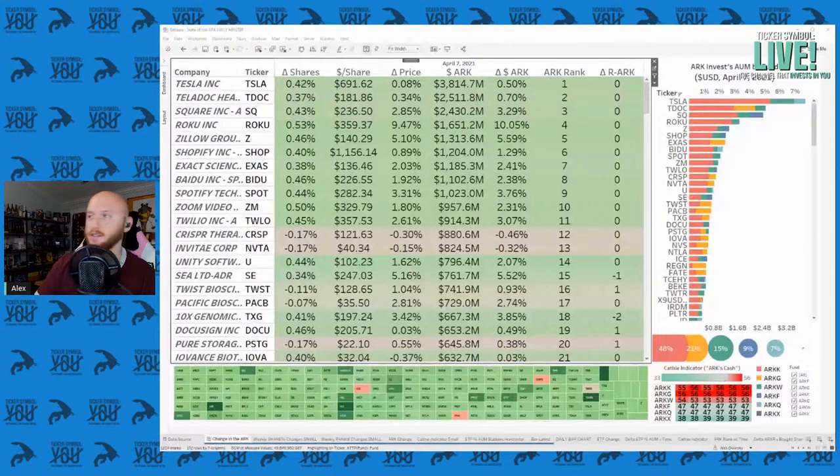Let's dive right into the ARK Reactor, and we'll take a quick look at what else ARK Invest has been buying, and then we'll turn to Nano Dimension's investor presentation. Here's the ARK Reactor. I have everything sorted in terms of ARK rank.